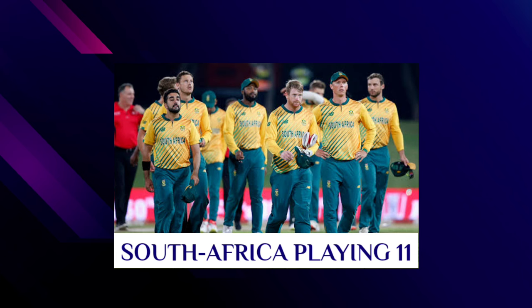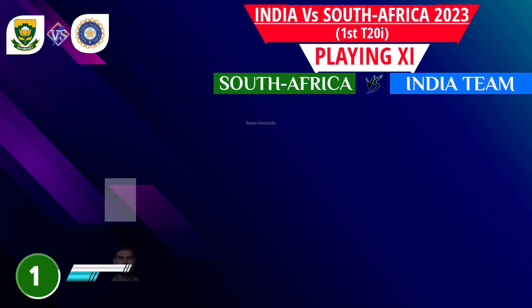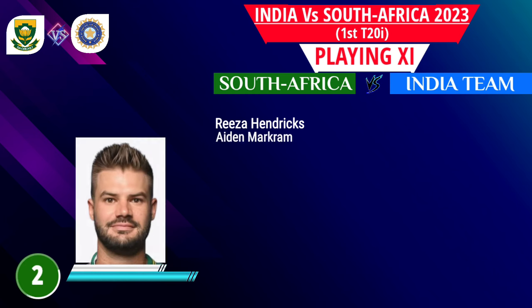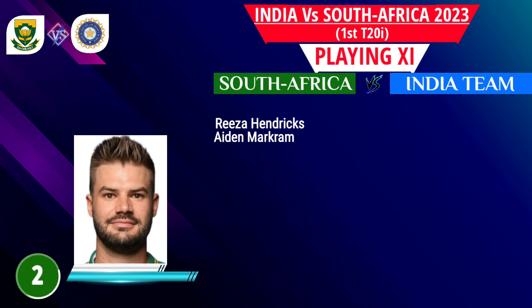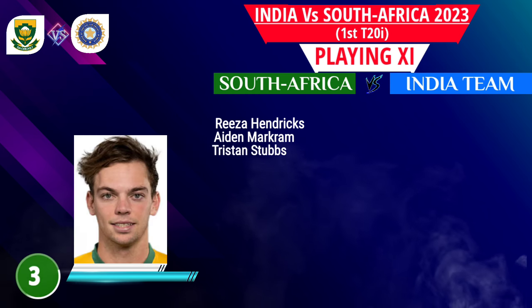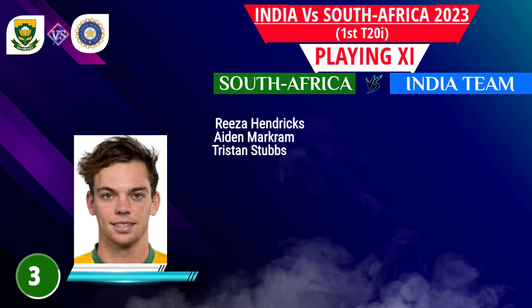South Africa team playing 11. Number 1: Reeza Hendricks, opening batsman. Number 2: Aidan Markram, opening batsman. Number 3: Tristan Stubbs, number three batsman.